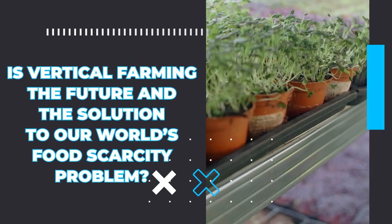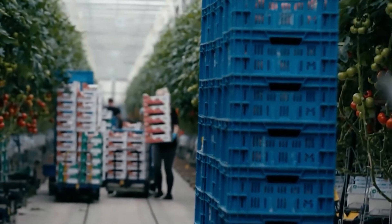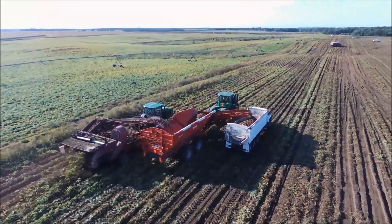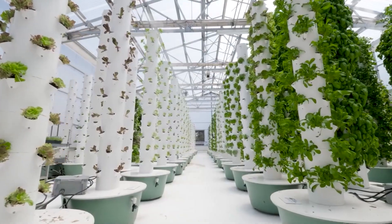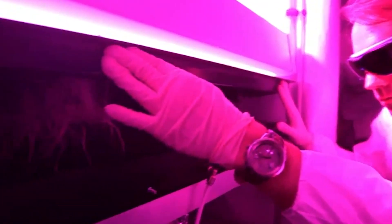What is vertical farming? From the name itself, vertical farming is the practice of producing crops on vertical surfaces instead of planting them on the ground. The term was first coined by Gilbert Ellis Bailey, an American geologist, back in 1915, but it was Dickinson Despommier who introduced the modern concept of vertical farming in 1999.